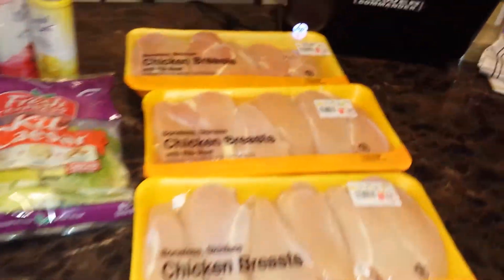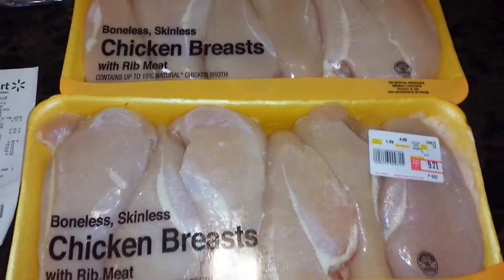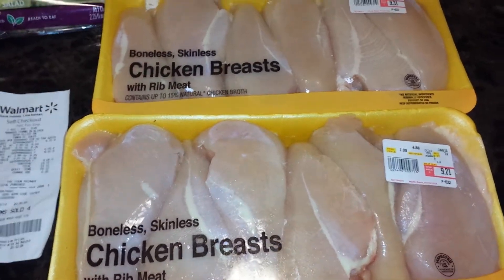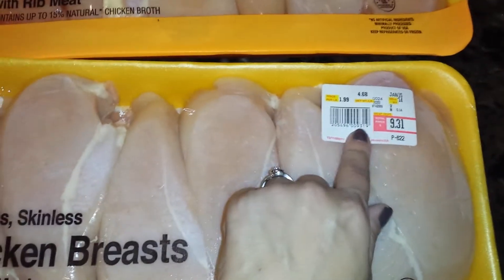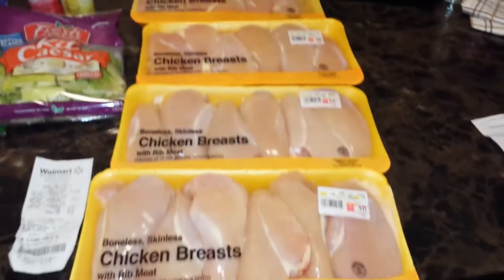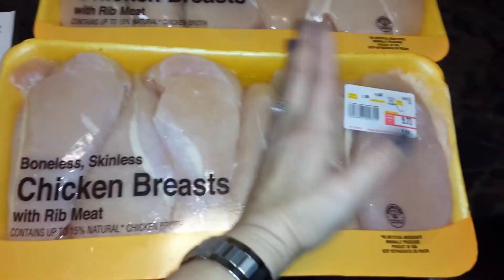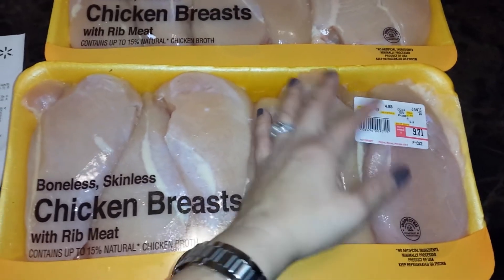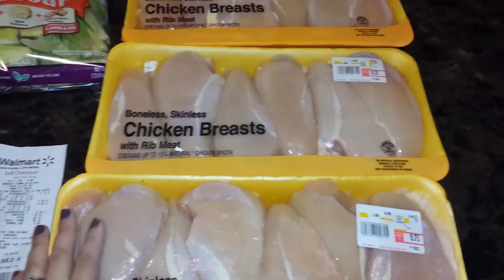Then I went to Walmart, because Publix has buy one, get one free on chicken breast, and Walmart does match up with Publix. So basically, you just grab one pack. This one was $9.71 — some really nice chicken breast — and then I got the $9.31 one for free. I did that transaction twice. The reason I did it at Walmart is because the Publix packs are really small and about the same price, so at Walmart you get double the amount for the same price, and they match the price.